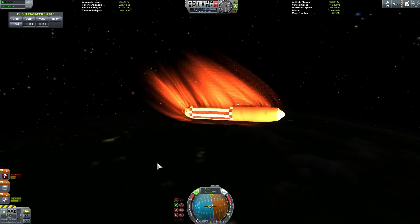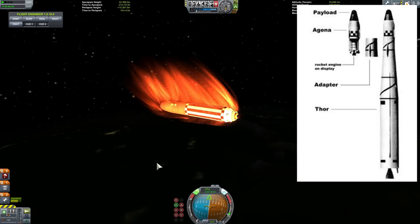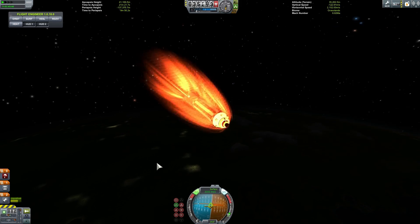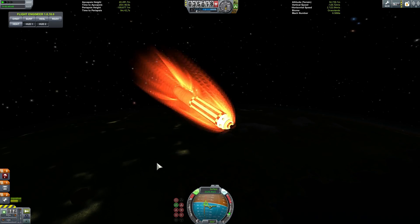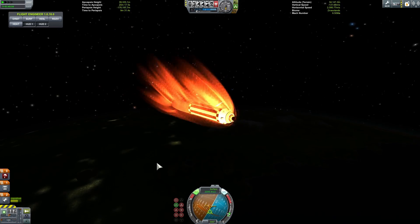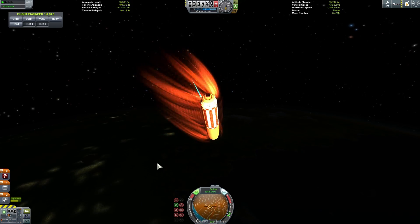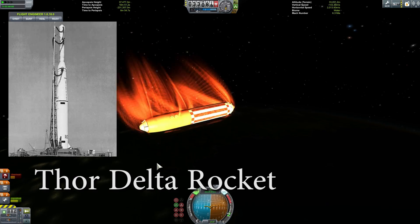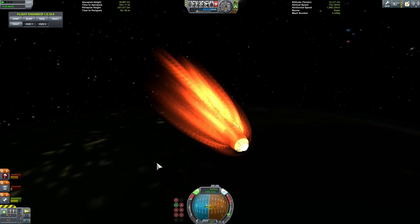The way these Thor rockets functioned was to have a lower liquid fuel stage with oxidizer, a few stabilizers on the bottom, two vernier engines to control the ascent, and one main engine on the bottom to provide thrust. This design was so successful that it spawned the Delta rockets, which became the main US launch platform for quite a few years. Even the earlier Thor rockets were used quite successfully to launch many satellites into space.